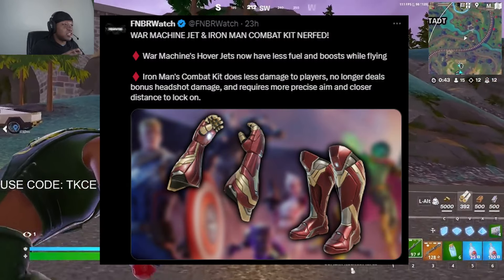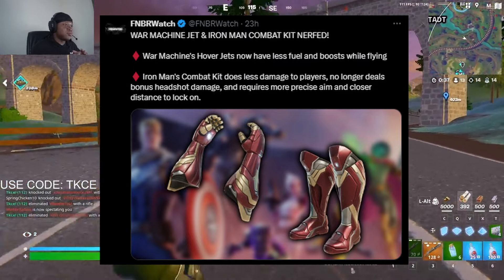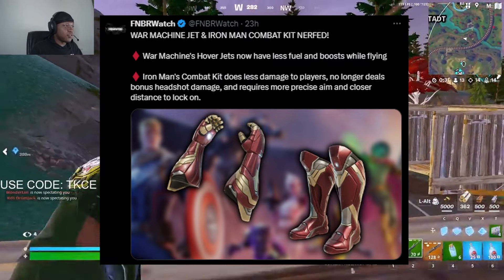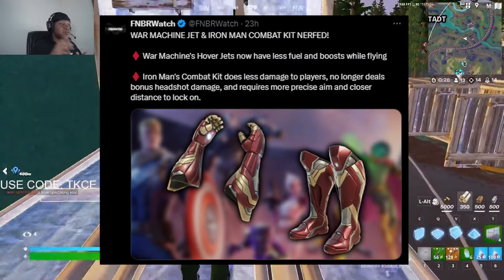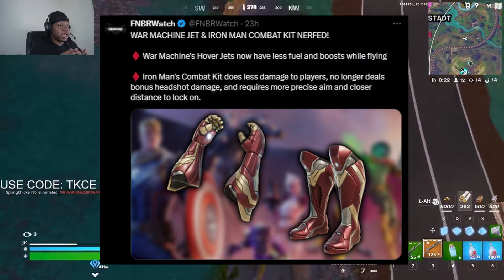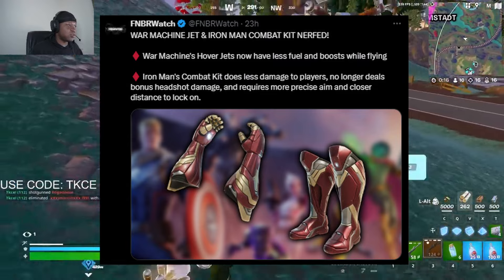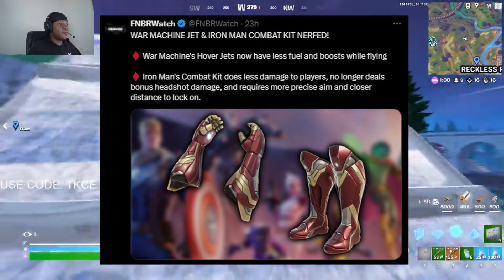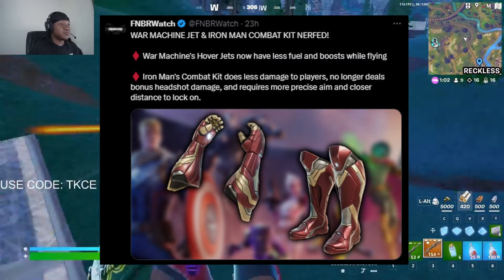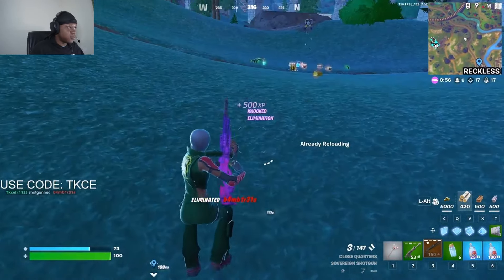There have also been balance adjustments to battery and zero build. The War Machine hover jets now have less fuel and boost while flying, so you won't be able to boost as much as before. Additionally, the combat kit does less damage to players — it no longer does close-range headshot damage and requires more precise aim and closer distance to lock on. It was kind of like an aimbot before, but they've toned it down.